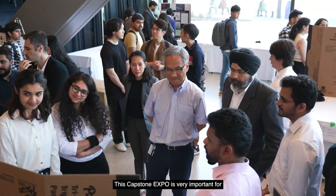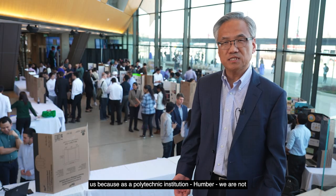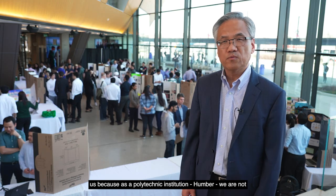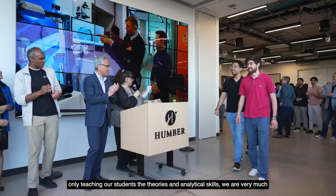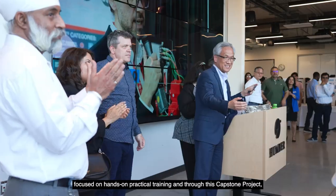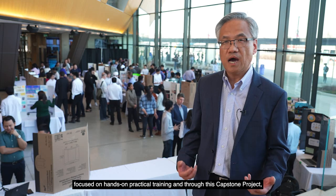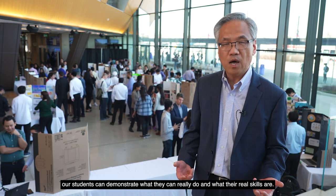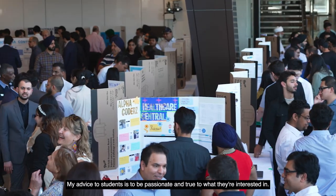This Capstone Expo is very important for us because as a polytechnic institution, Humber, we are not only teaching our students theories and analytical skills. We are very much focused on hands-on practical training, and through this Capstone project, our students can demonstrate what they can really do and what their real skills are.